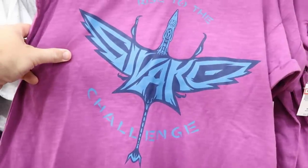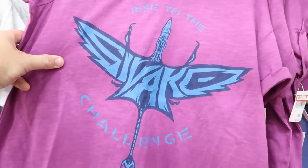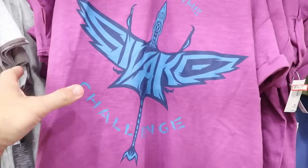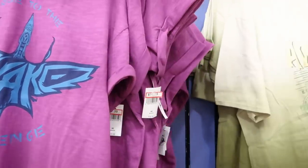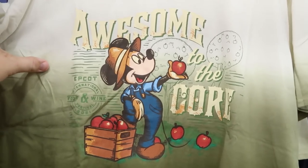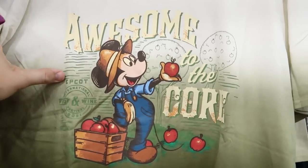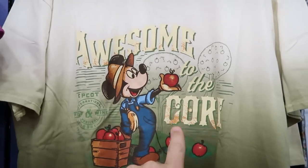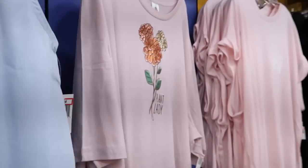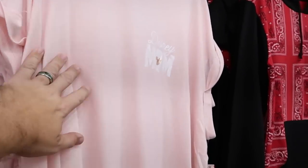Look at this shirt from Avatar Pandora — it says 'Rise to the Challenge.' This is amazing for $14.99, originally $36.99. They still have some of the 'Awesome to the Core' t-shirts from last year's International Food and Wine Festival 2021, at $12.99 — I do believe those went down in price.